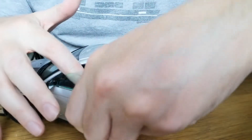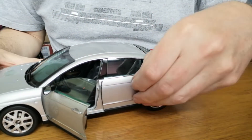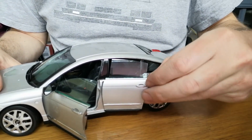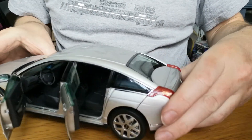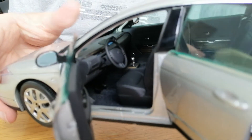The front and rear doors open. One of the things you'll notice about the doors is the frameless windows, which is true of the real car. In a way you could call this a four-door coupe, potentially like a Mercedes CLS.